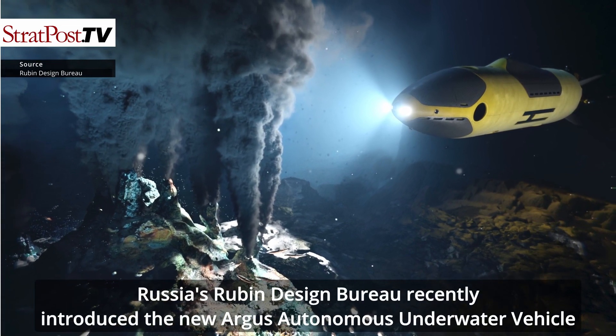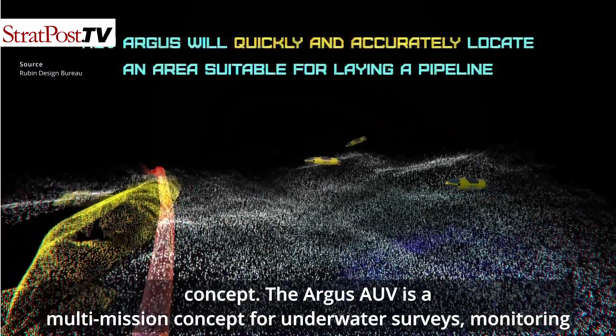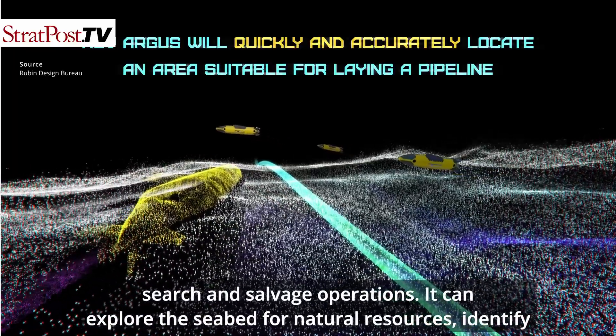Russia's Rubin Design Bureau recently introduced the new Argus Autonomous Underwater Vehicle concept. The Argus AUV is a multi-mission concept for underwater surveys, monitoring, search and salvage operations.